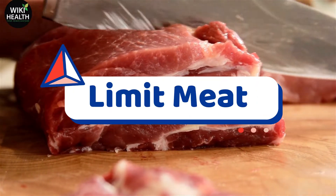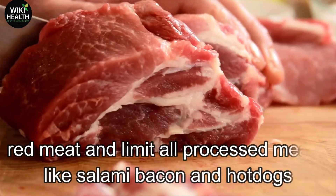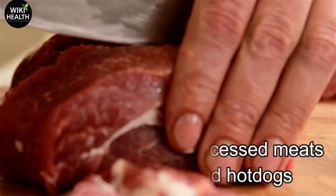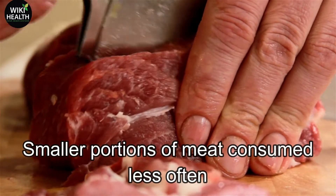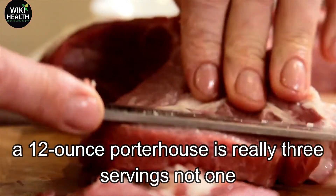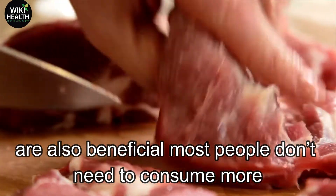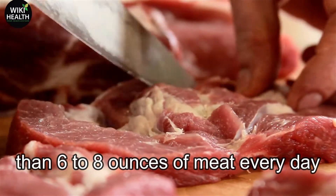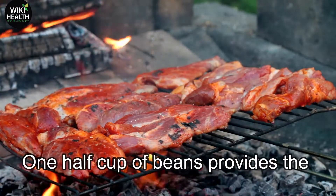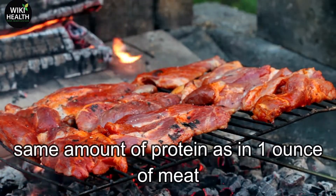Number 3: Limit Meat. Choose poultry or fish more frequently than red meat, and limit all processed meats like salami, bacon and hot dogs. Smaller portions of meat consumed less often are also beneficial — a 12-ounce porterhouse is really three servings, not one. Most people don't need to consume more than 6 to 8 ounces of meat every day. Try replacing meat with dried beans for more fiber. One half cup of beans provides the same amount of protein as in one ounce of meat.